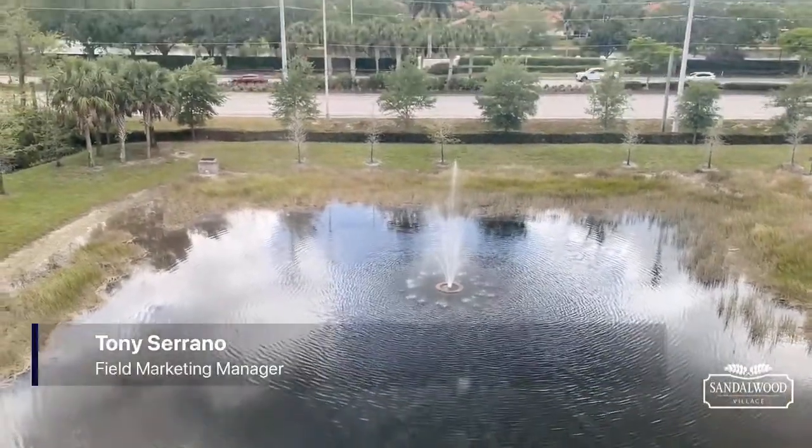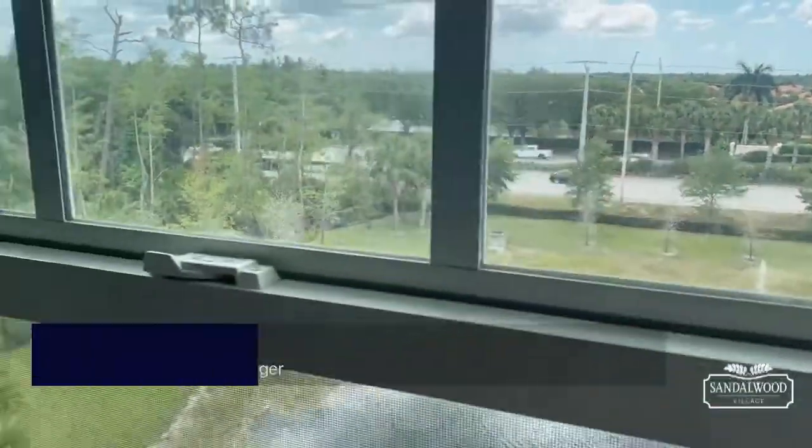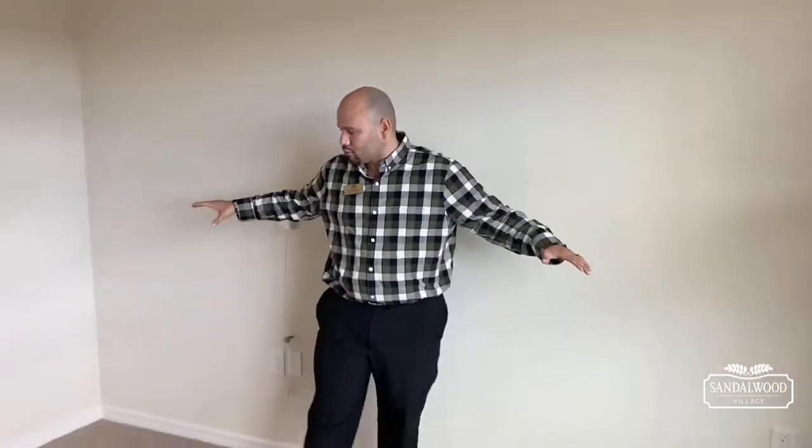Hey everybody, it's Tony Serrano, field marketing manager at Sandalwood Village. What you were just looking at is a beautiful view of our pond and fountain right outside the Tarragona floor plan. It's one bedroom, one bathroom, and it's the last Tarragona we have here at Sandalwood Village. By the way, that fountain does light up at night and it's beautiful.